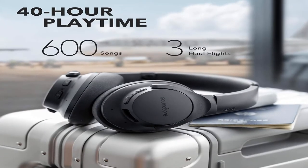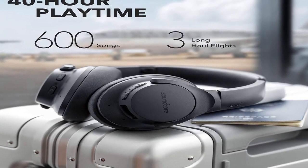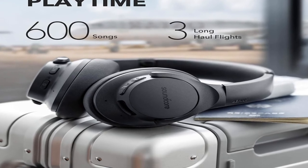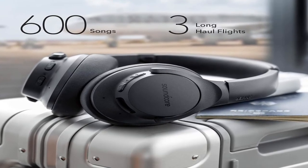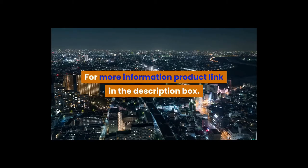Anker Soundcore Life Q20 Hybrid Active Noise Cancelling Headphones, wireless over-ear Bluetooth headphones with 40 hours playtime, Hi-Res audio, deep bass, memory foam ear cups and headband for travel and work. For more information, product link in the description box.